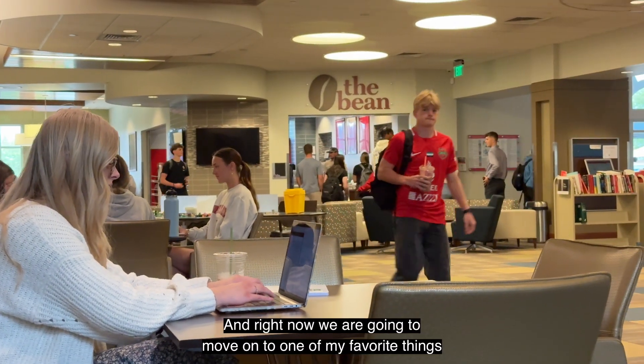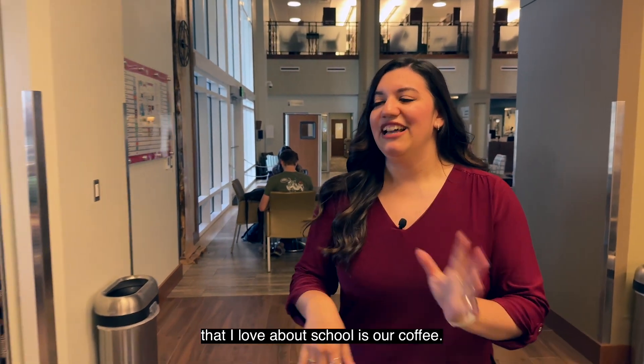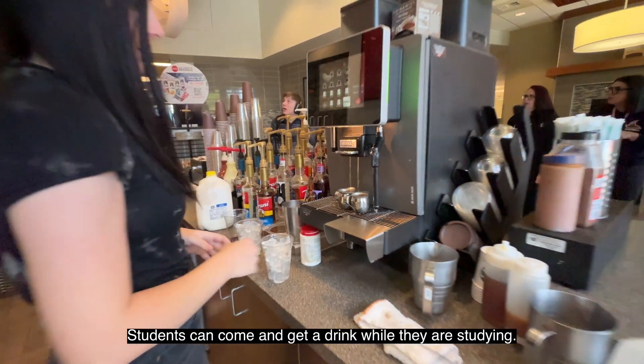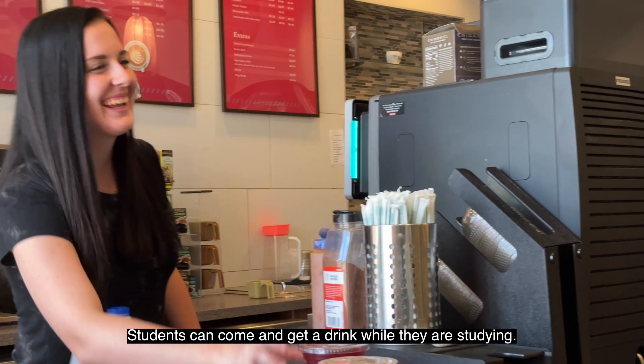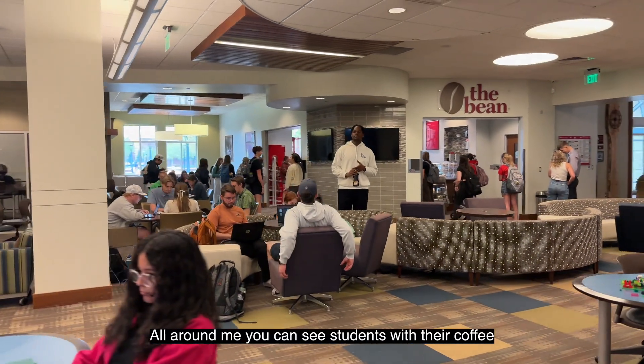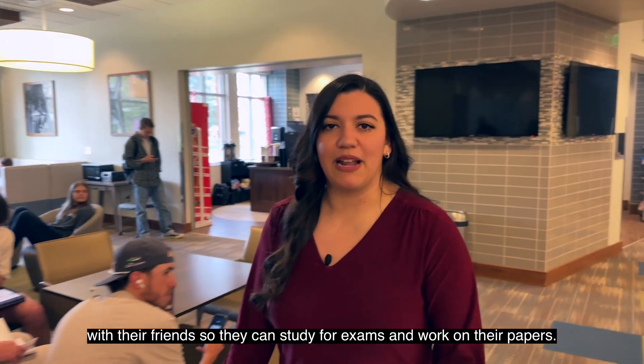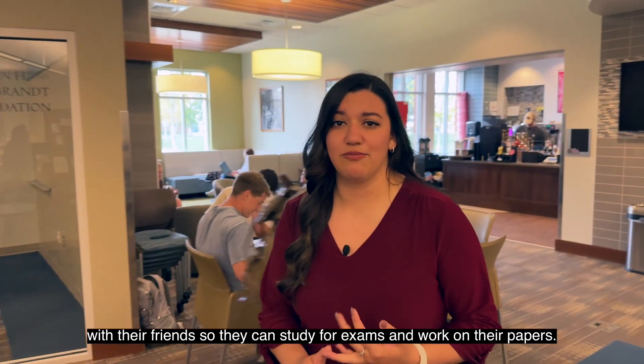Now we are going to go to one of my favorite things here at the school — our coffee station that students can enjoy while they are studying. Around me you will see that students are always grabbing their coffee to study, here with all their friends, preparing for exams and working on their papers.